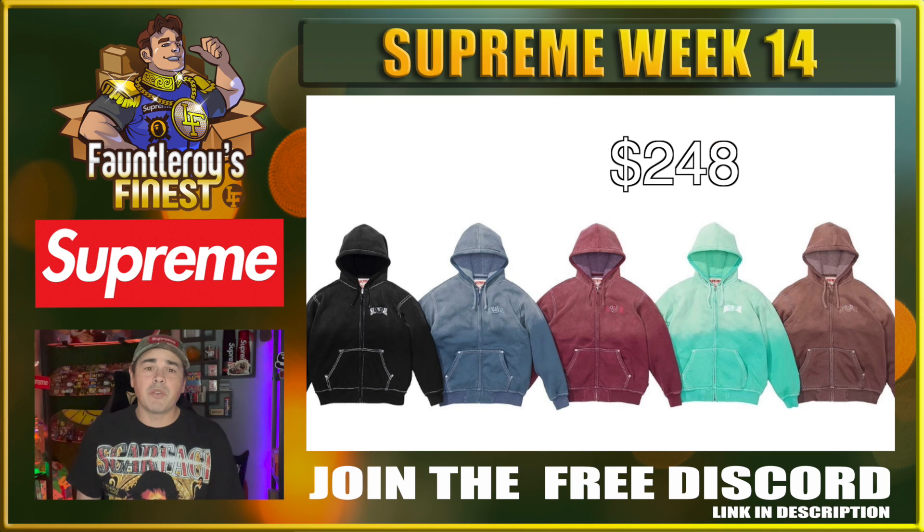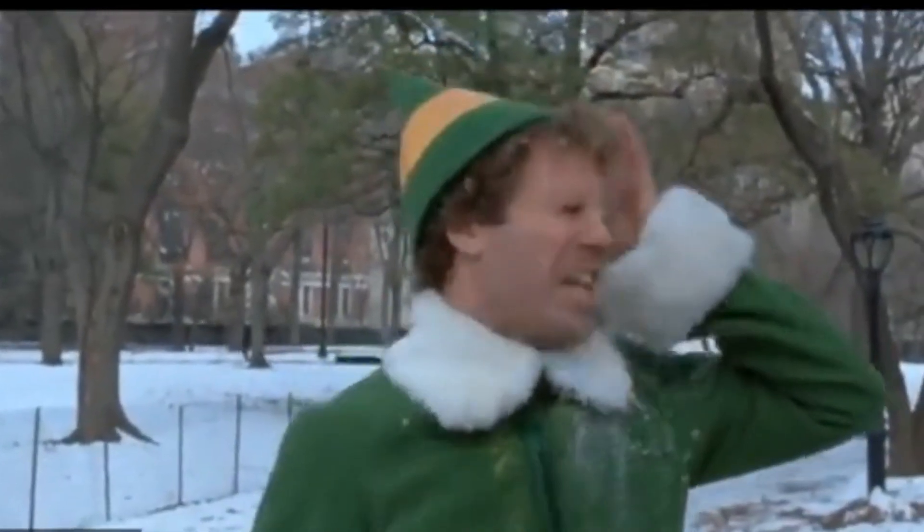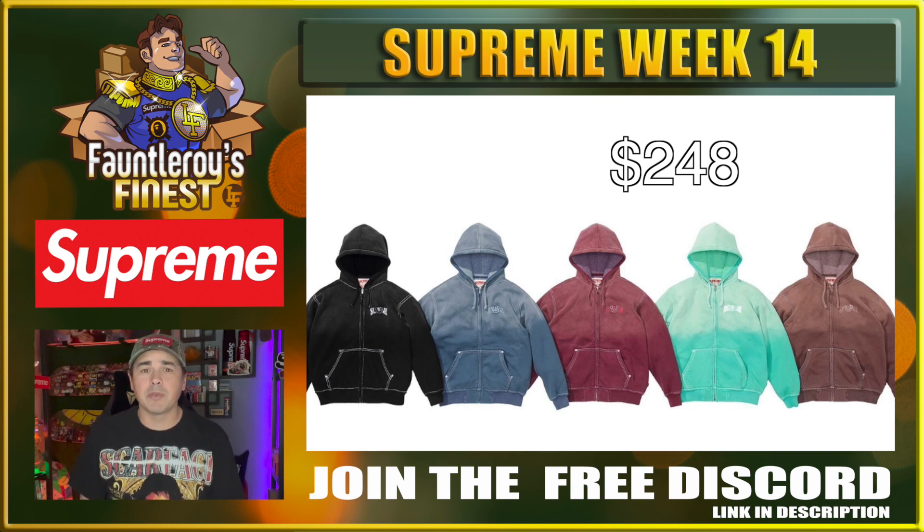Next up we have the Supreme True Religion Zip Up Hooded Sweatshirt, with a price point at $248 — that is some heavy taxing. The ones that came out last time are doing really well, but again these True Religion collaborations generally jack up the retail prices. I think the black one is the best by far if you were looking to take a gamble, and obviously go XXL or bust. It's a cool piece, but that price point makes it a very hefty gamble.